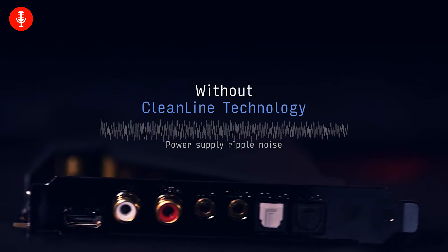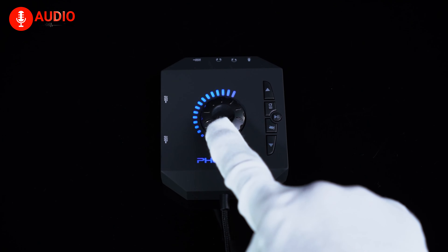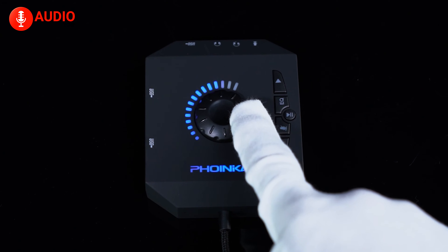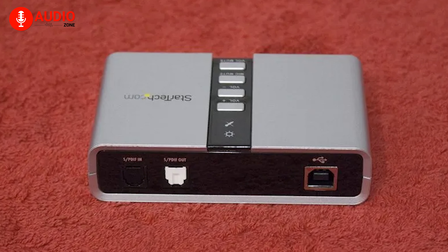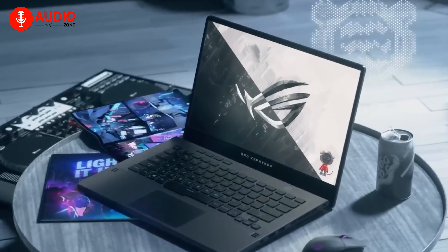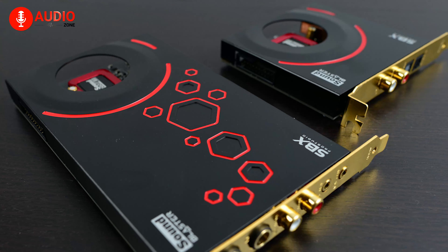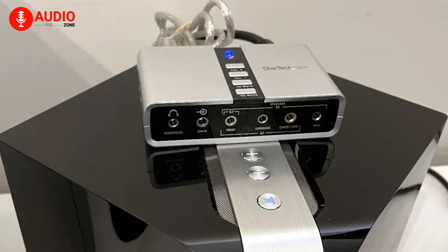Crisp trebles, rich bass, and crystal clear audio — that's what the best sound cards deliver. If you're an audiophile searching for sonic bliss in 2024, you'll want to tune in. We've scouted the best sound cards on the market and are thrilled to showcase the top five. From affordable upgrades to pro-level studio gear, these cards will bring your computer audio to life. Get ready to experience breathtaking sound as we reveal 2024's best sound cards.